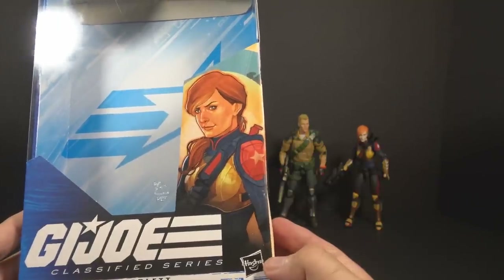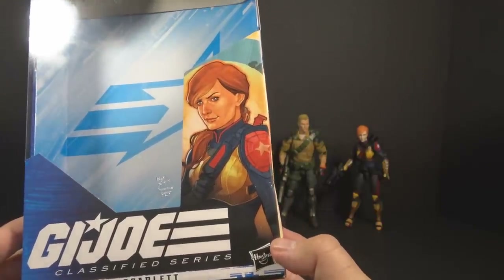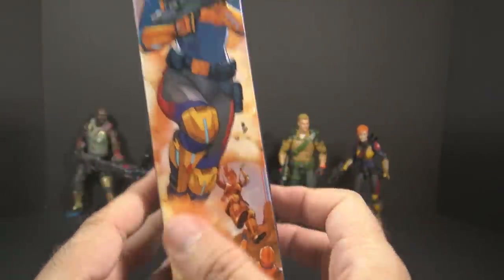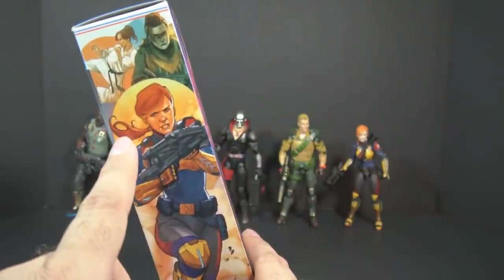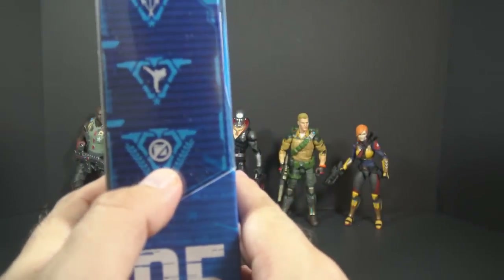Let's move on to Scarlett and her box art. The box art style is nice — it's a painted style, a little closer to Roadblock, which is a good thing. The artwork on the side is great — looks like she's about to kick an Alley Viper, and it has some scenes from her history like martial arts training.